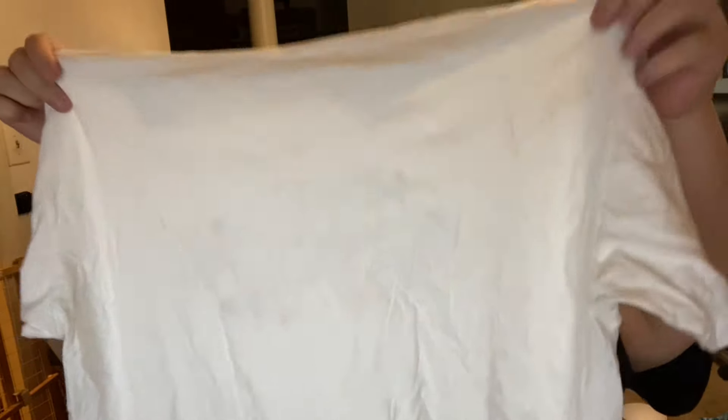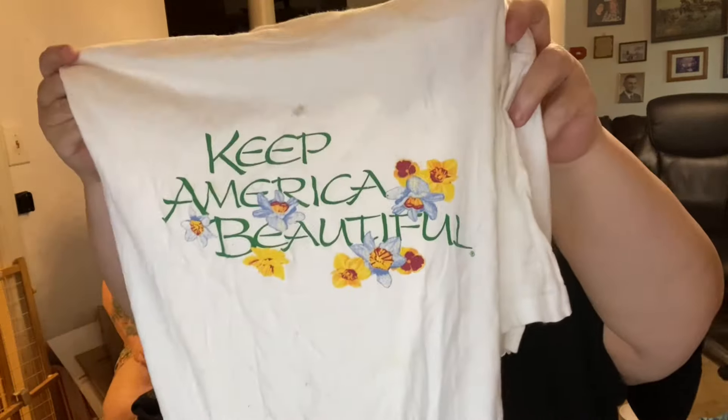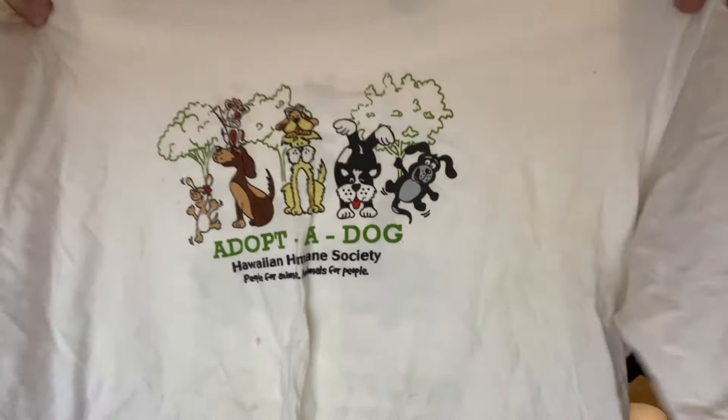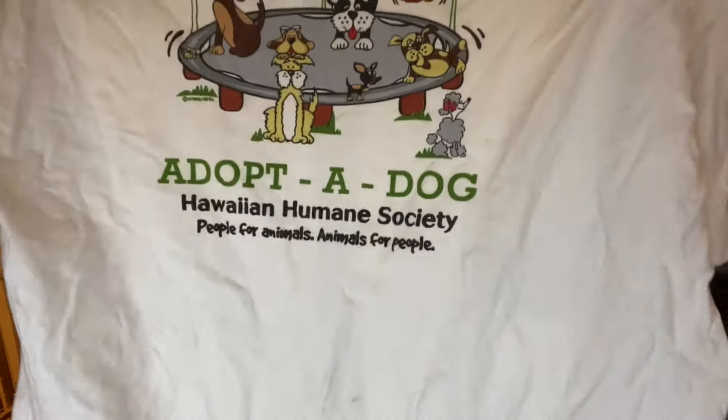Keep America Beautiful — old single stitch, I think. Yep, single stitch shirt. Crazy Shirts Hawaii. Oh, I love this one — this is Adopted Dog, the Hawaiian Humane Society. Look at the back hit, guys. They're so cute. Love that shirt.